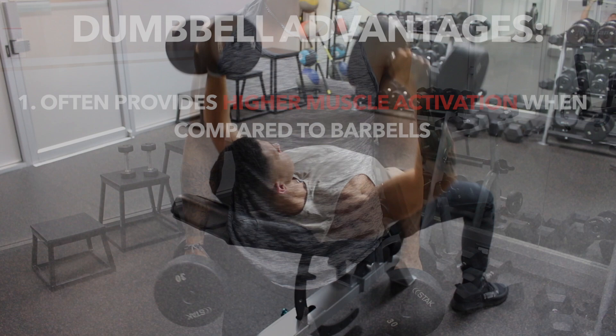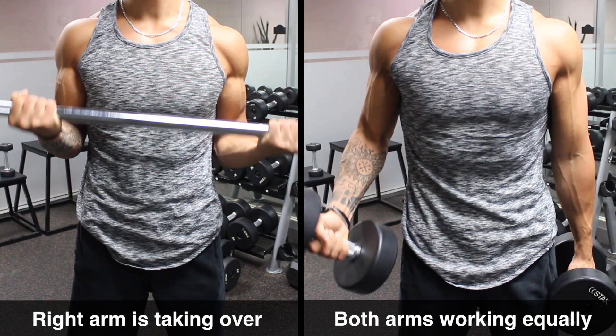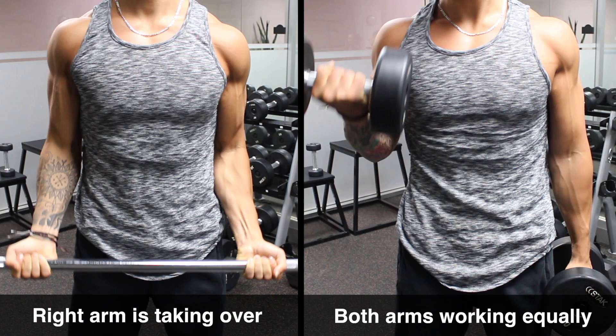Muscle activation aside, another major benefit of dumbbells is that they can help minimize muscle imbalances. Since each arm is working independently, your body can't subconsciously favor one side when pressing or curling, therefore leading to more balanced development in the long run if that's something you struggle with.